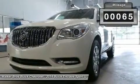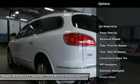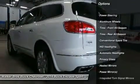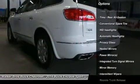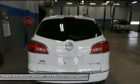Rich interior colors, ambient blue lighting, tri-zone climate controls, and three rows of first-class seating provide room for eight. White tuning technology creates a more comfortable environment that makes your driving experience better than ever.